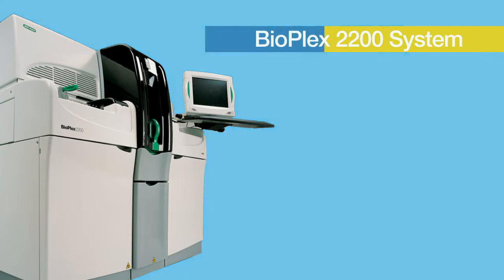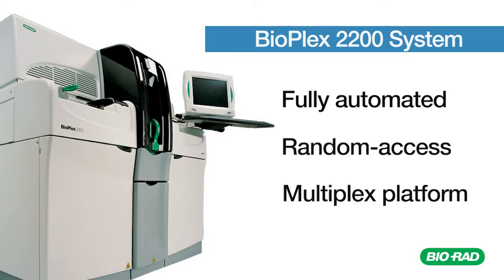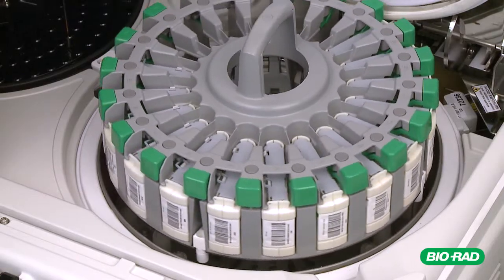The Bioplex 2200 system is a fully automated random access multiplex platform. Bioplex 2200 significantly improves result turnaround time, throughput, and overall workflow efficiency.